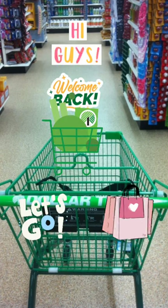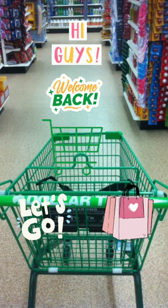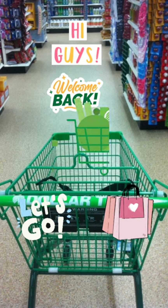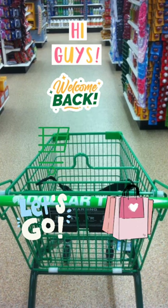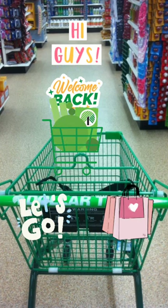Hi guys, welcome back to my channel. I have a multiple store Dollar Tree haul for you — we're even going to take a little road trip to Smithfield, North Carolina. Get your cart, let's go!